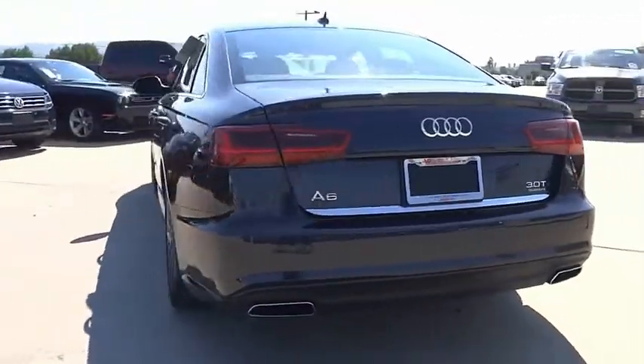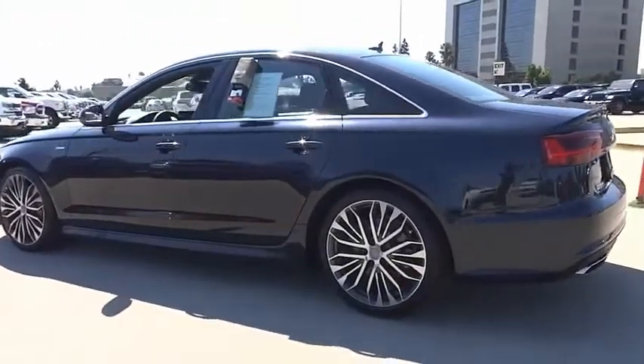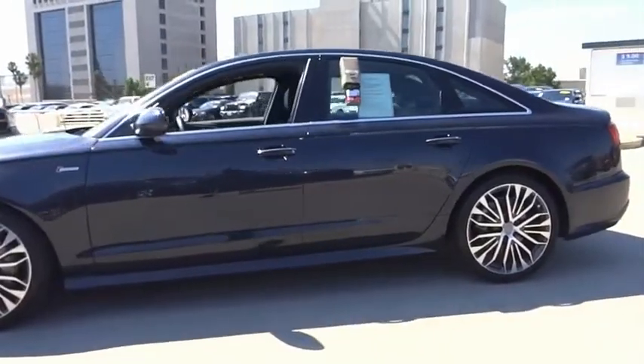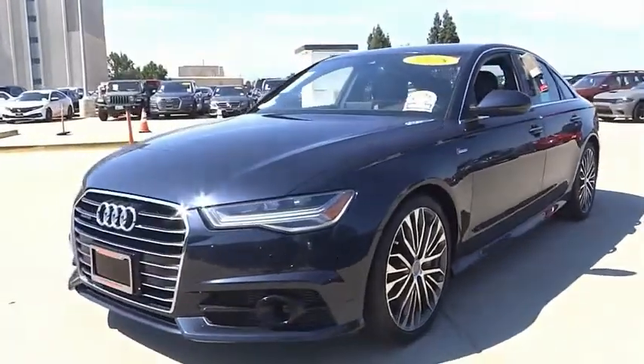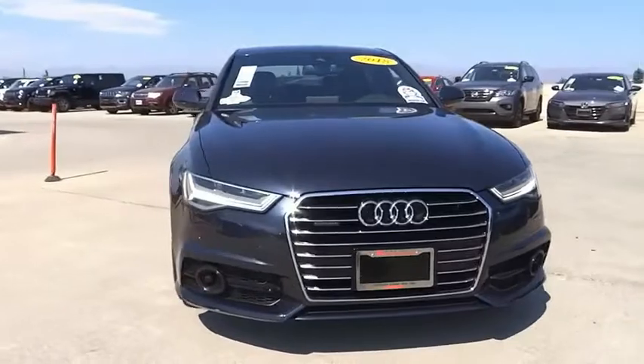Here are some of this vehicle's great options: electronic stability control, alloy wheels, brake assist, traction control, remote keyless entry, fog lights, rain sensing wipers, rear fog light, LED headlights, and speed control. This isn't just a vehicle — it's an experience.